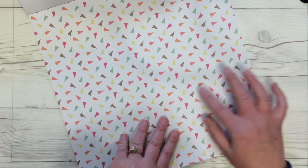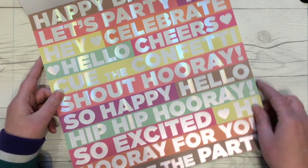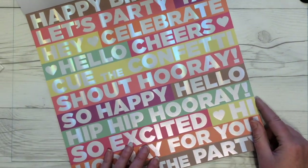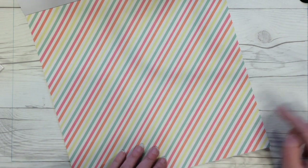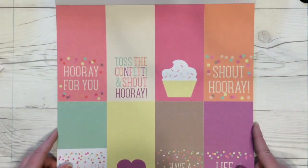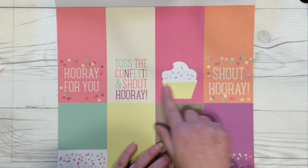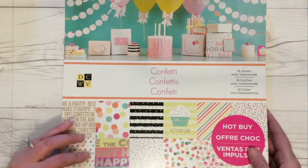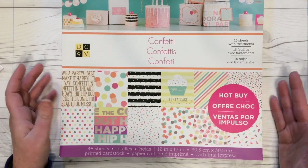Next, hexagon confetti with some holographic effects, a page of cupcakes, some triangle confetti, and more sentiments with holographic white areas. Then diagonal stripes in the confetti colors, plus three-by-six cards that would make great bookmarks — all with confetti or sprinkles sentiments or images. That was the Confetti stack by Die Cuts With A View — a hot-buy paper pad at Michael's, and I got it for $5.99 today.